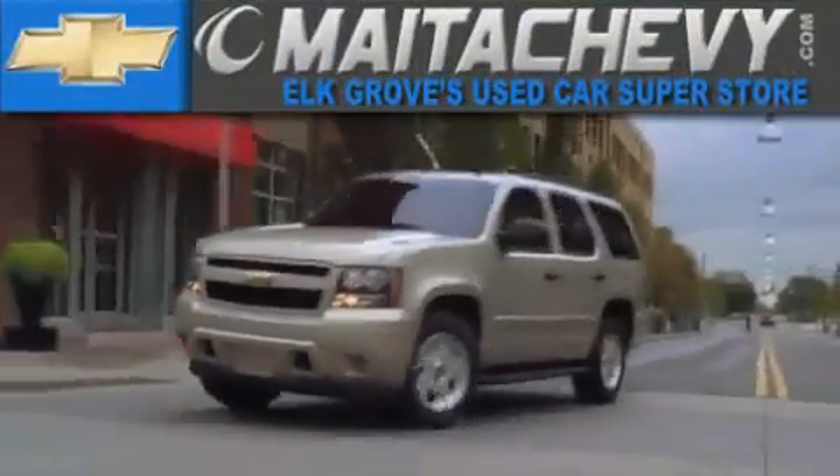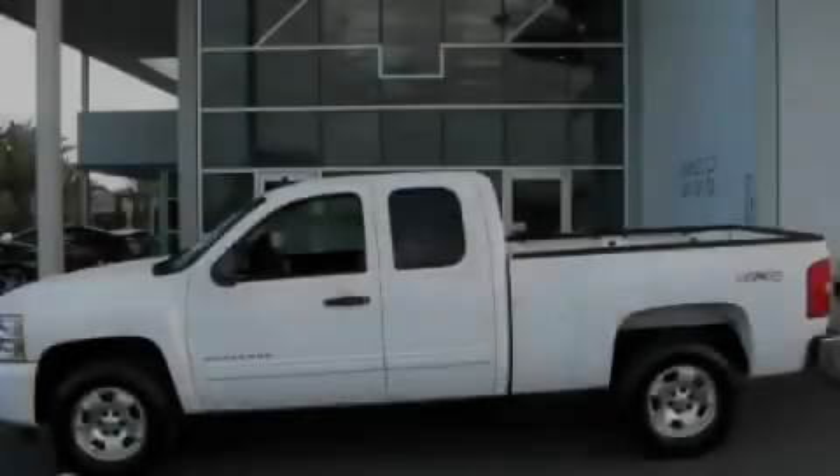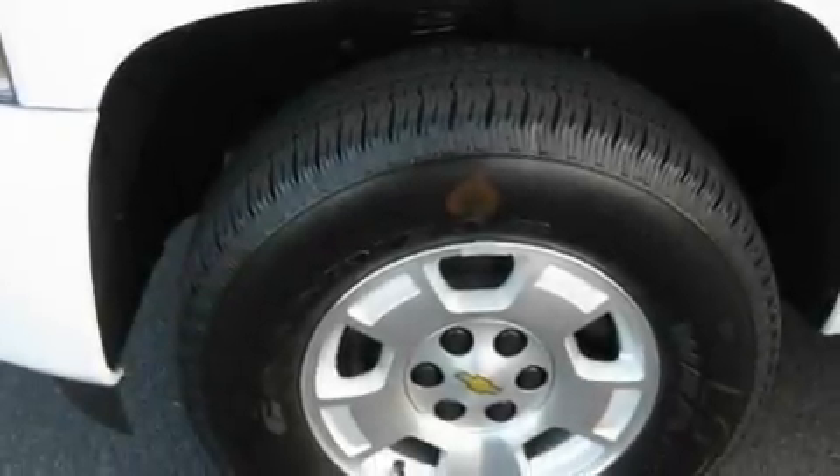Another fine vehicle offered by Meta Chevrolet. This is a brand new 2011 Chevrolet Silverado. It has what you need for work as well as what you want for play.